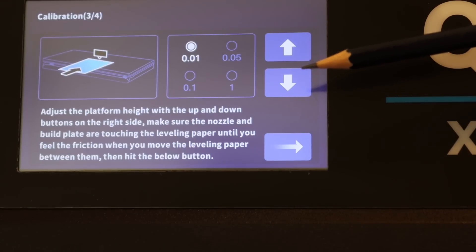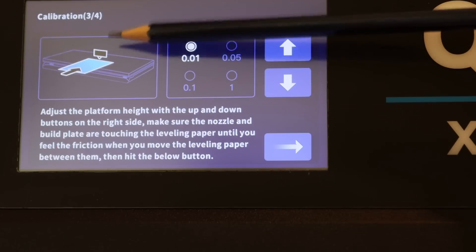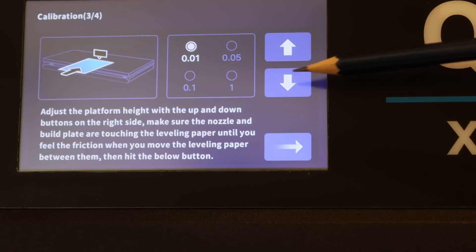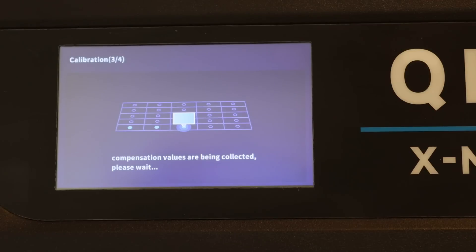We'll wait for it to heat up and we're going to do the Z offset, which is what we need this bit of paper for. The offset adjustment is actually pretty easy — it tells you what to do right there. We put that bit of plastic between the bed and the nozzle, then we've got these adjustment points and we press the up or down arrow and give that little bit of plastic a tug until you can feel the friction, and that's it.